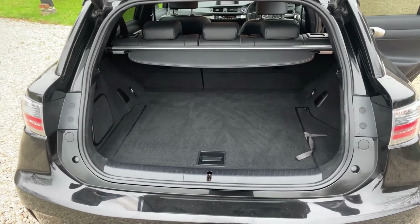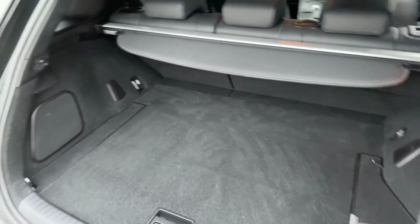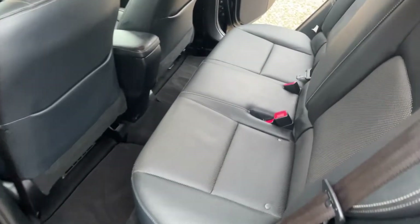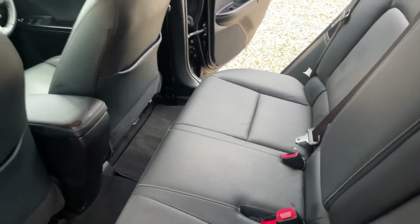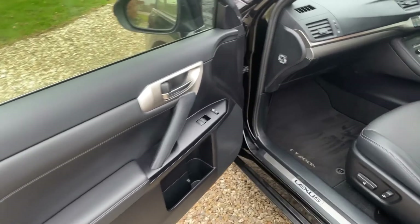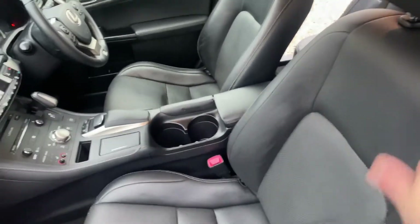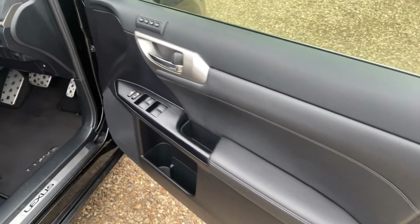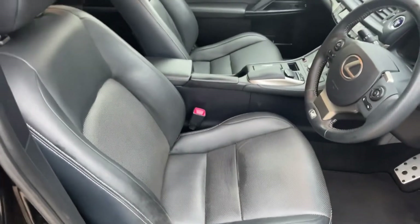Coming to the back of the car, the boot area is finished as you'd expect of a Lexus and is in fantastic condition. The full black leather interior has been kept absolutely beautifully. The passenger seat shows virtually no sign of wear — there's just a bit of moisture from my hand, so there isn't actually a mark there. The driver's side door card is in beautiful condition, footwear area is lovely and clean, and a full set of original Lexus mats is fitted to the car.